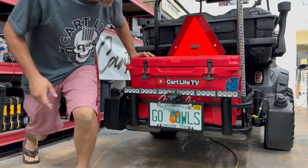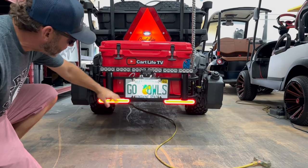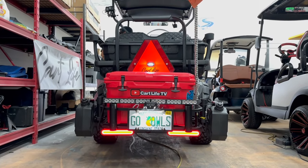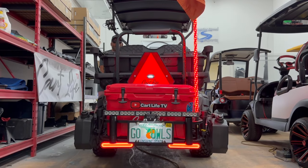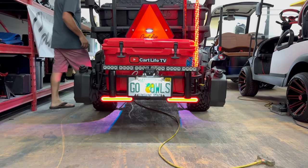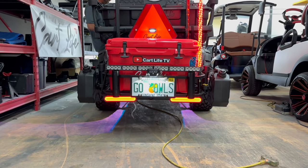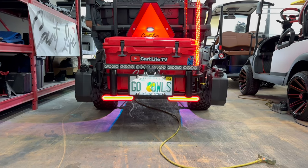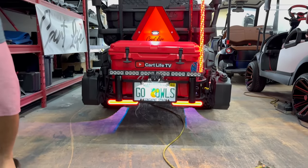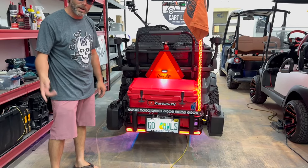Let me show you the lights real quick. We have our basic tail lights, license plate light, our lighted whip antenna, and most recently we got our safety strobe light — super bright. We also got the blinkers and brake lights back here. That pretty much sums up the cooler carrier. Really excited to put it to the test on the way to Key West.